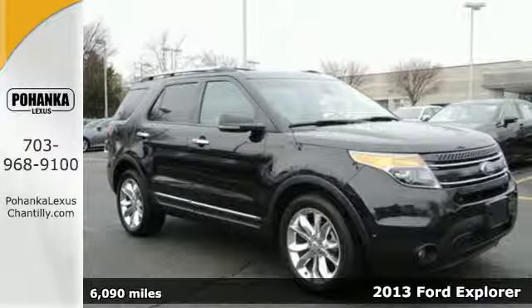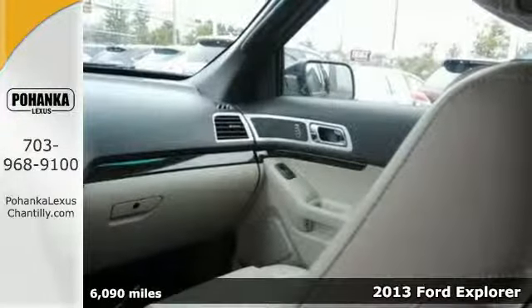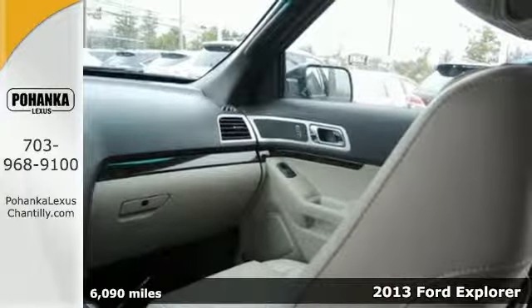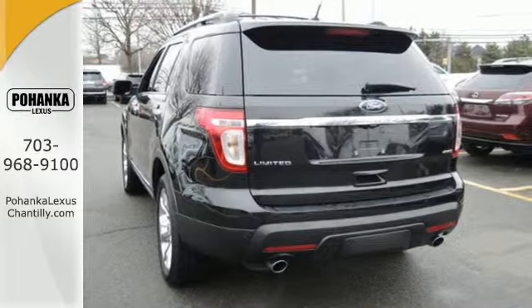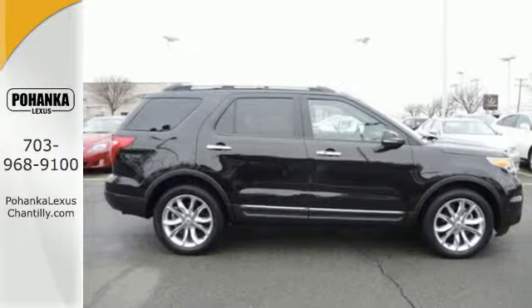It's a 2013 Ford Explorer. Packed with safety features for you and your family, it's easy to see why this is one of the best SUVs on the market. The interior is comfortable with seating for the whole family.